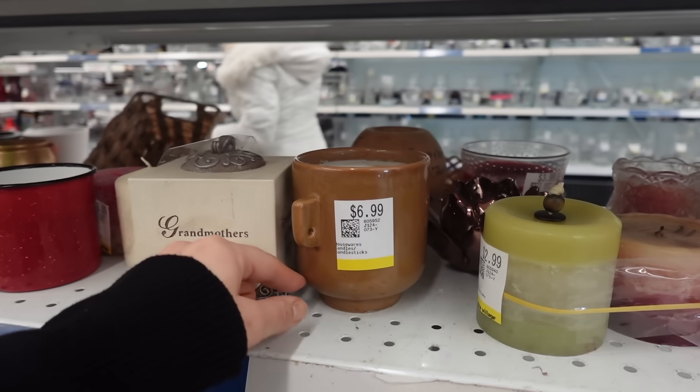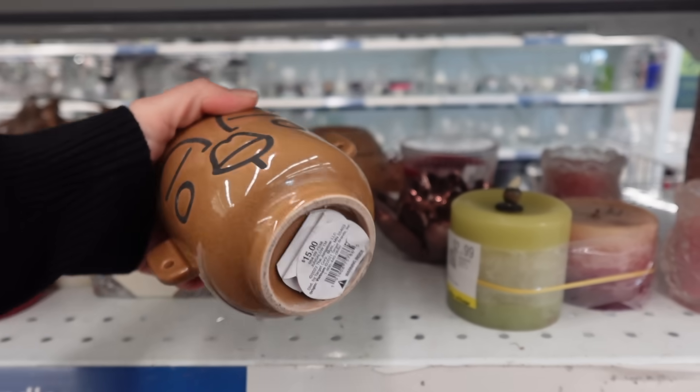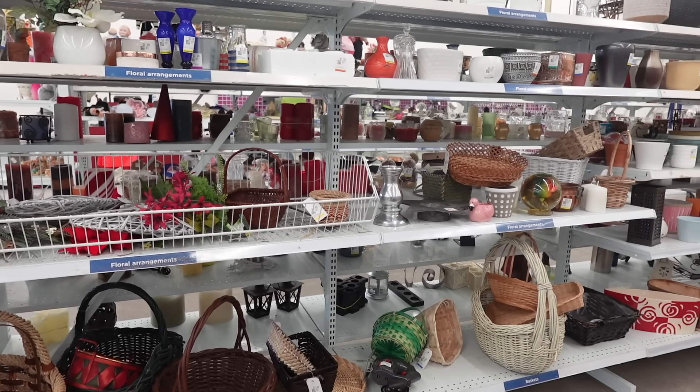I thought that this was really cool. I loved the shape of it. It was a little expensive for me at $6.99. I did leave it, but I loved the color and the shape. I then headed over to the basket section.